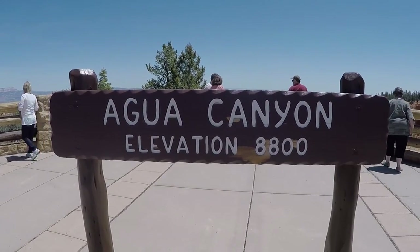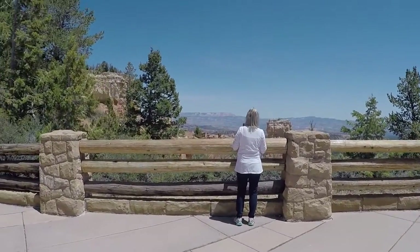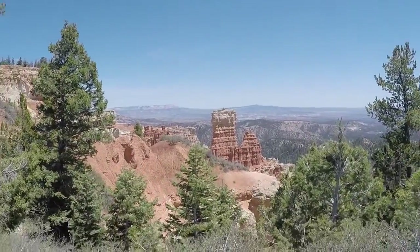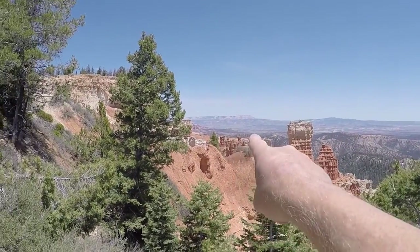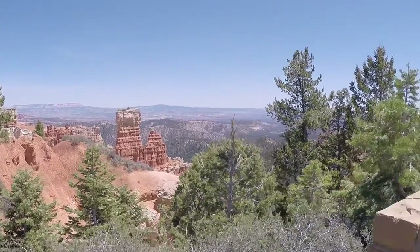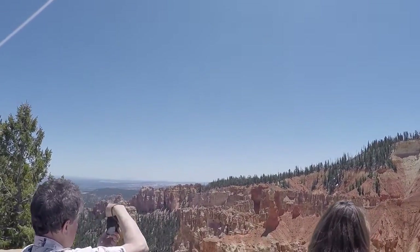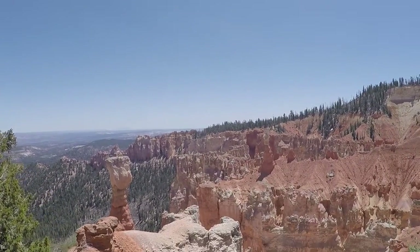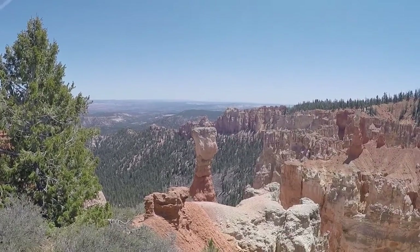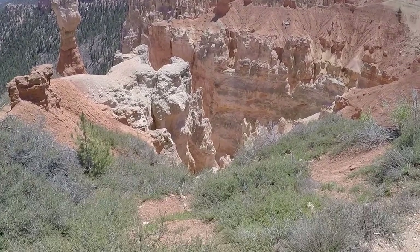Agua Canyon, elevation 8,300 feet. Look how pretty that is — very pretty. A couple of nice little peaks right there, some way back off there. Almost looks like sand castles. That's just erosion. It stands by itself right there — trees on top. Amazing how those continue to balance.